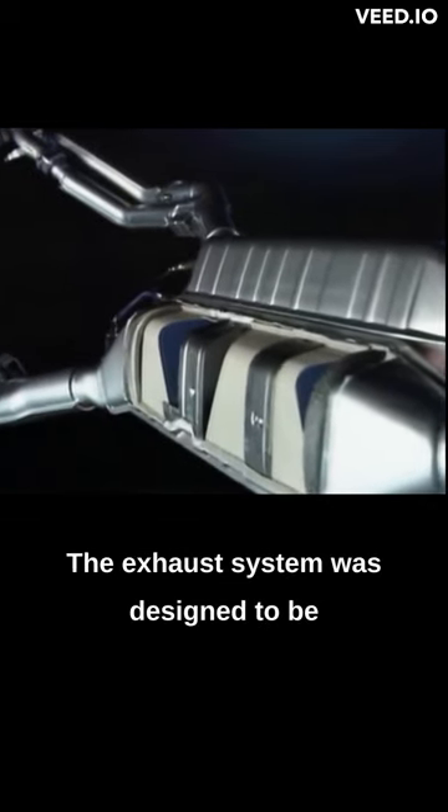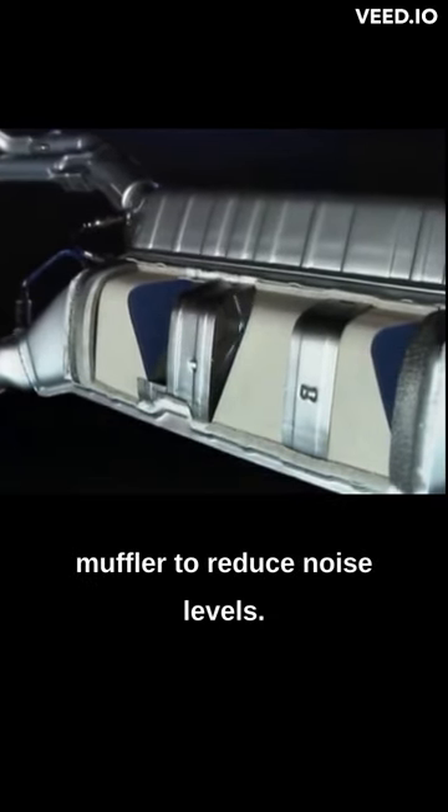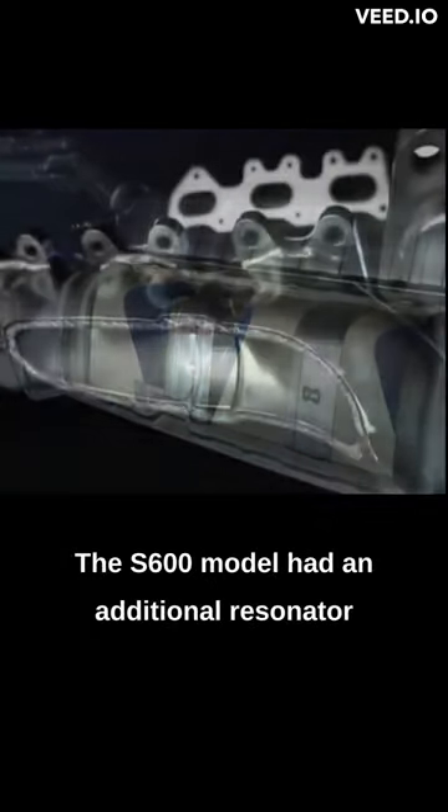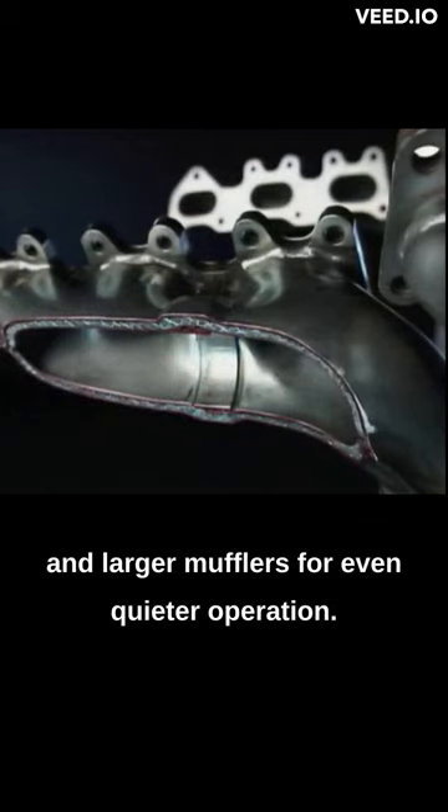The exhaust system was designed to be quiet and efficient, with a resonator and muffler to reduce noise levels. The S600 model had an additional resonator and larger mufflers for even quieter operation.